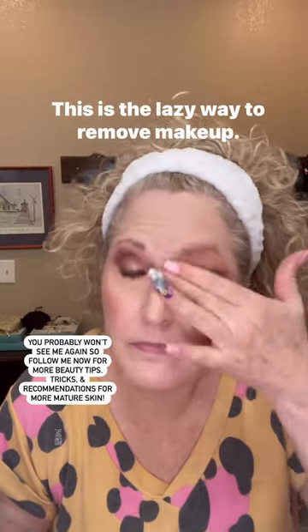Are you too busy to wash your face? Let's put your skin to sleep in six minutes. This is the lazy way to remove makeup.